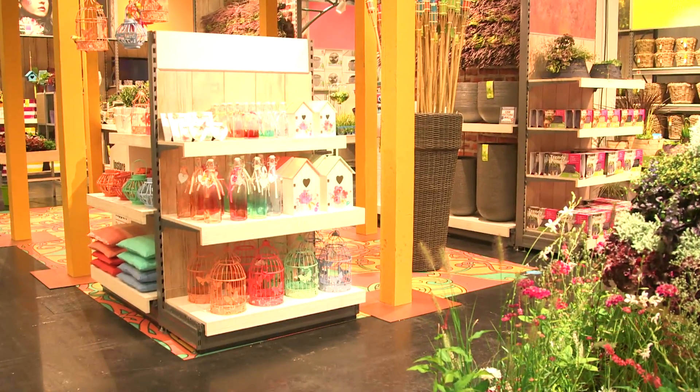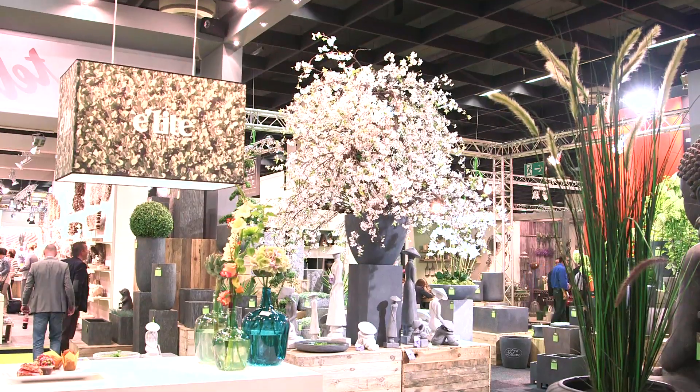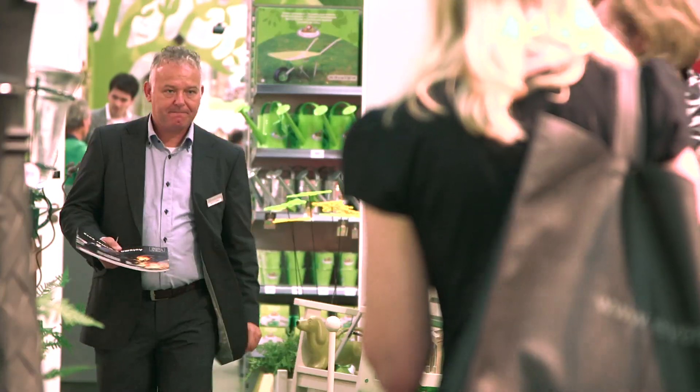So for every size of shop, there is a perfect way to attract clients to your point-of-sale area. With creativity, innovation, and a little bit of courage, you can show your customers that you and your shop are ready for 2014.